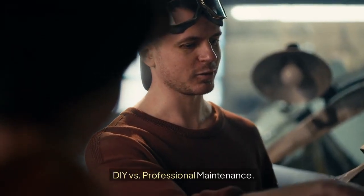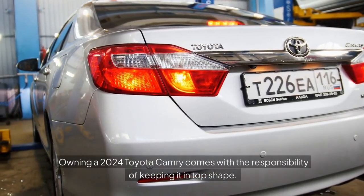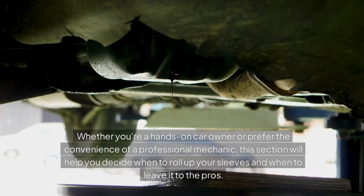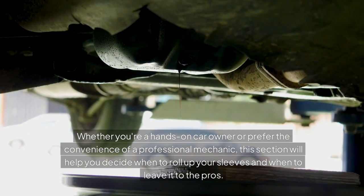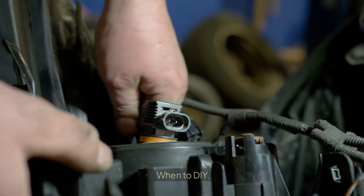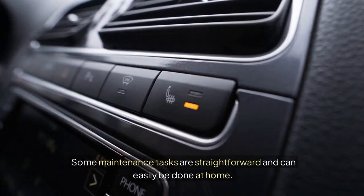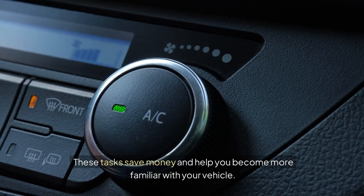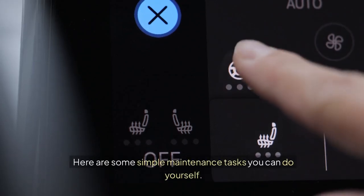DIY versus Professional Maintenance: Owning a 2024 Toyota Camry comes with the responsibility of keeping it in top shape. Whether you're a hands-on car owner or prefer the convenience of a professional mechanic, this section will help you decide when to roll up your sleeves and when to leave it to the pros. Some maintenance tasks are straightforward and can easily be done at home. These tasks save money and help you become more familiar with your vehicle.